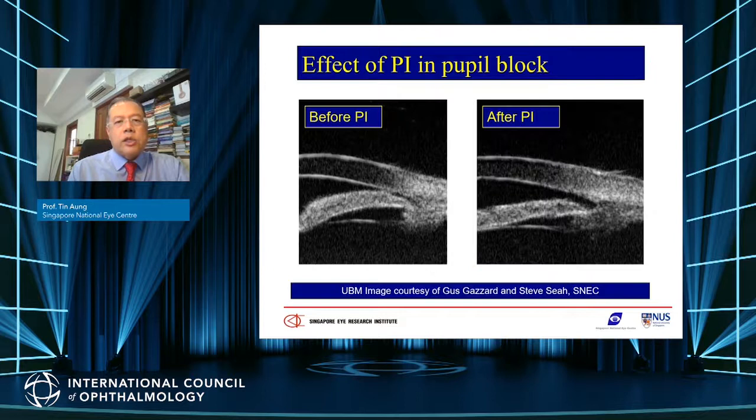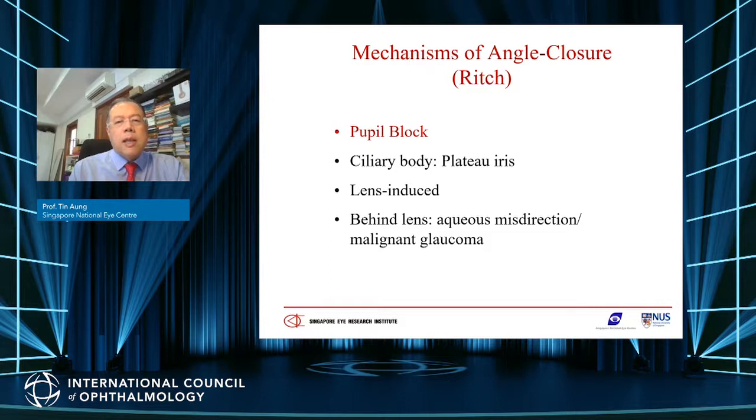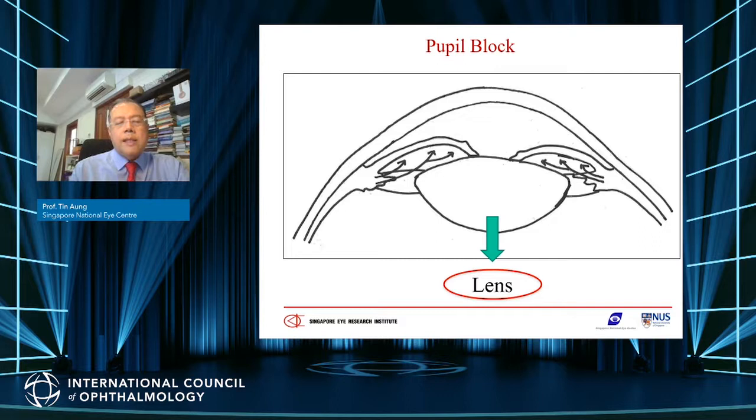The conventional treatment of angle closure glaucoma is laser iridotomy, which relieves pupil block. After iridotomy, the angle opens up and iris convexity reduces. However, some angles do not open after iridotomy because laser iridotomy only treats pupil block, and there are other mechanisms involved in angle closure.